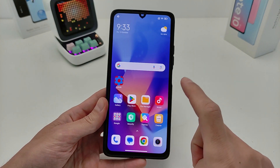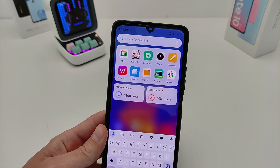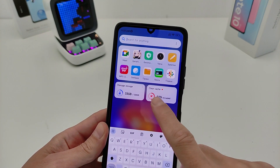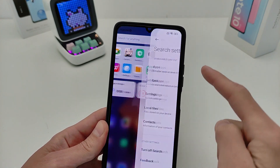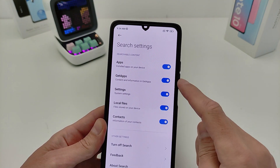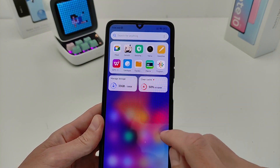First feature: swipe down for global search and block application, manage storage and clear cache, and settings. Global search covers apps, GitHub, settings, local files, and contacts.